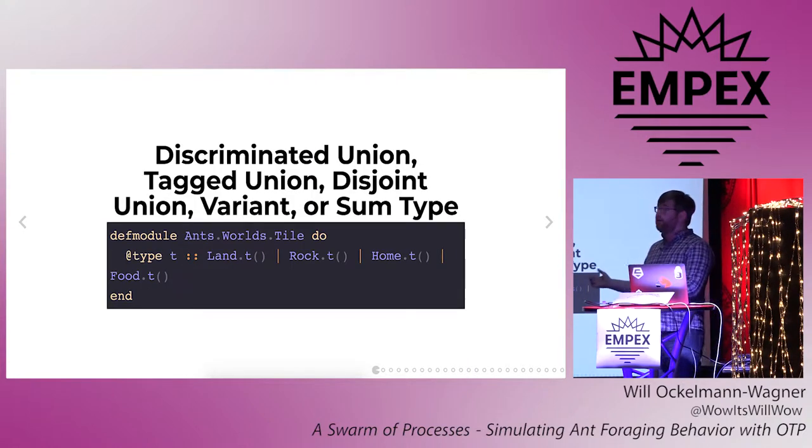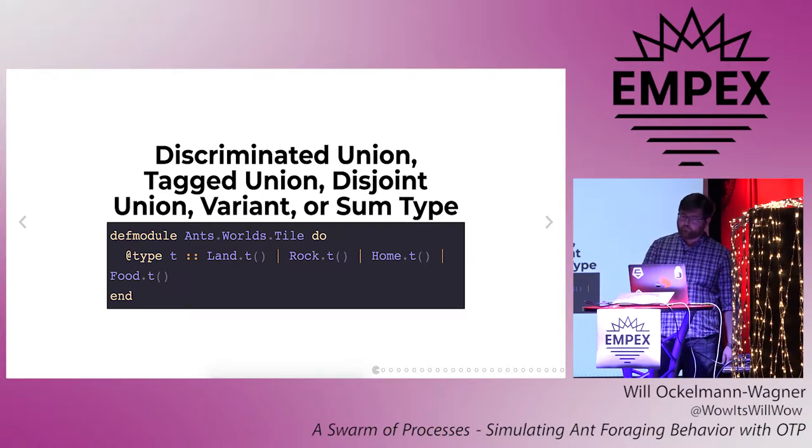Given those types, we can define a Tile.t type, which can be any one of the four sorts of tile. This is a key concept in type functional programming, and it's called a discriminated union — or a tag union, disjoint union, variant, or sum type, depending on the language. Whatever you call it, the point is that a Tile.t could be any sort of tile, but we can use pattern matching to figure out which one it is. Being able to pattern match out the type is what makes a tag union different than a simple union type. So, for instance, because we know that we have a Tile.t in this rating function, we can make some decision based on what type it is. This kind of pattern matching on a thing is common in Elixir, but it's nice to give the technique a name — or several in this case. Because I've declared the possible types of a tile, it's easy to verify that the rating function is a total function, in that it handles all possible inputs.